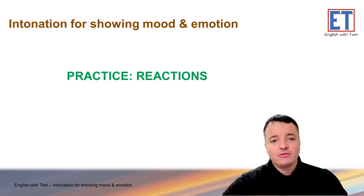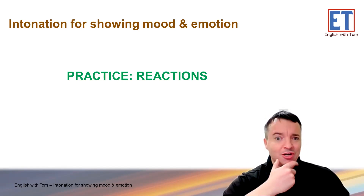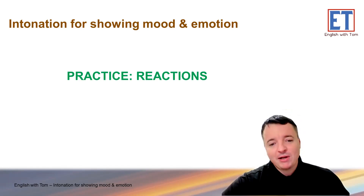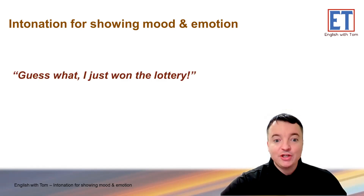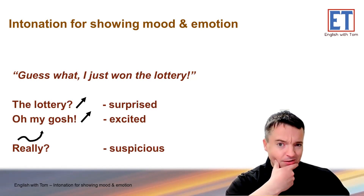Let's have a practice of those reactions. I will read a sentence and then you react. For example, 'I am 18 years old' — maybe you don't believe me, so: 'Really?' That shows you don't believe me. Let's practice. 'Guess what? I just won the lottery.' What's your reaction? If you're surprised: 'The lottery!' If you're excited: 'Oh my gosh!' Or if you're suspicious and don't believe me: 'Really?'